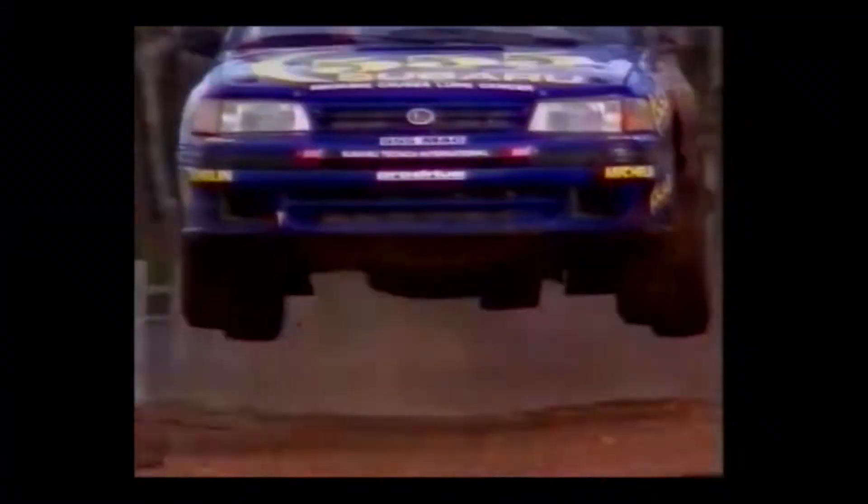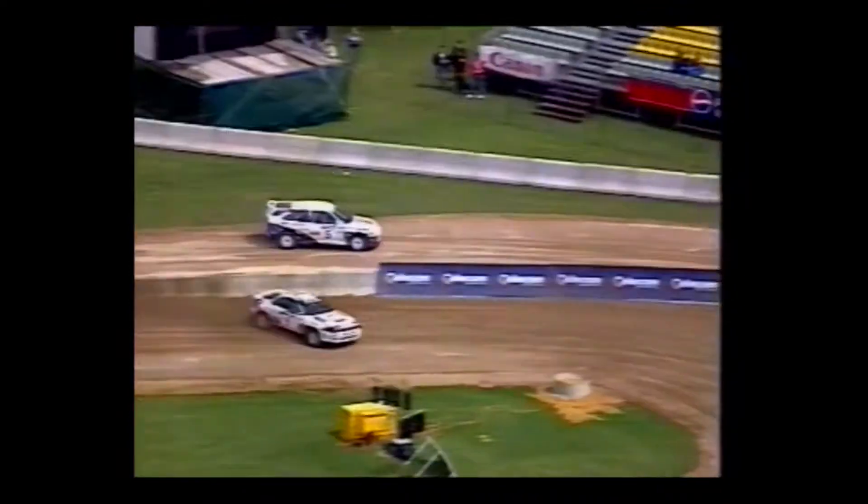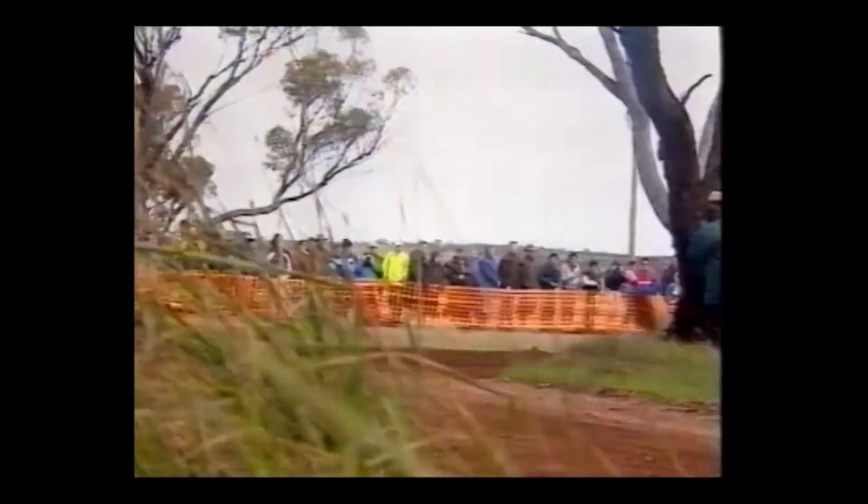The course is not designed to turn out world rally champions. It will not turn a sow's ear into a silk purse. But whatever level of driving expertise you may now enjoy, it will lift your game.